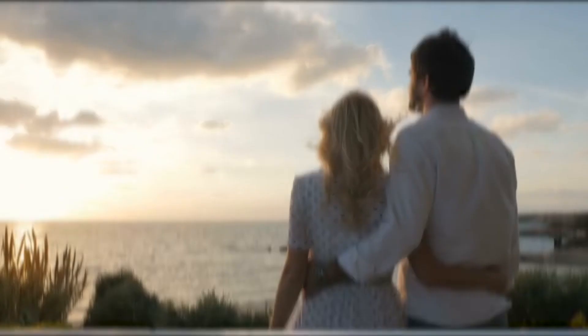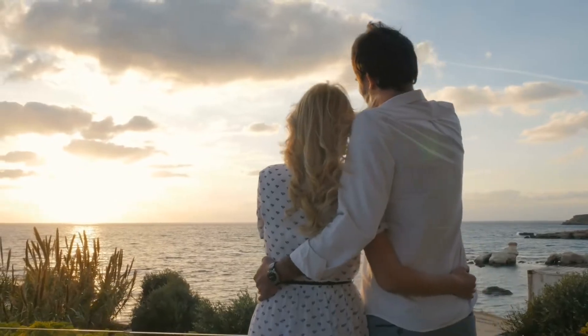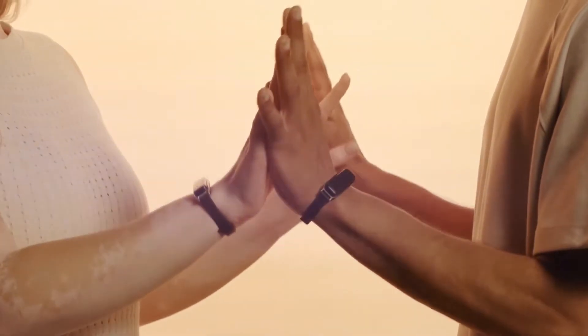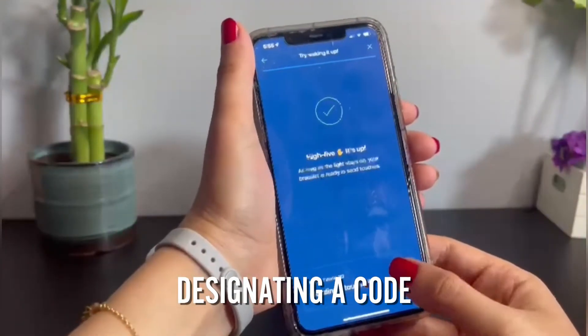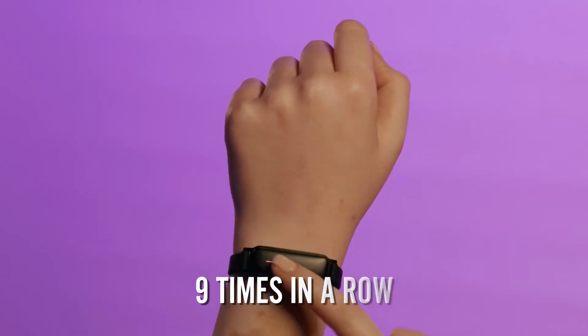Vibrating Bracelet. Physical connection is one of the most conspicuous items missing in long-distance relationships. You can now virtually connect and touch your lover with Bond Touch's vibrating bracelet for couples. Your partner's bracelet will light up and vibrate when you tap on yours. By designating a code, you can send personalized touch messages by tapping the bracelet up to nine times in a row.